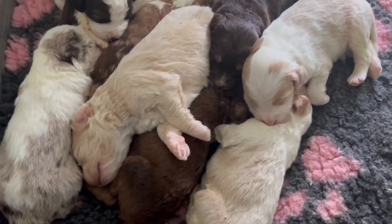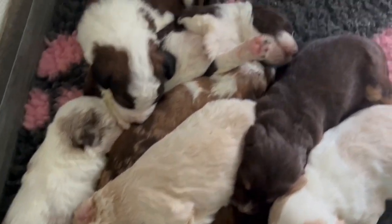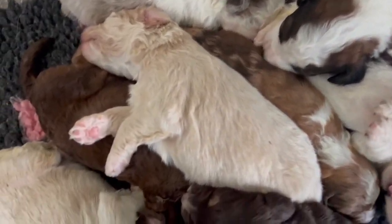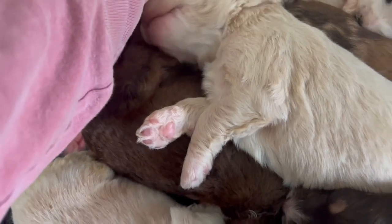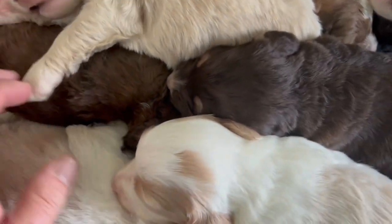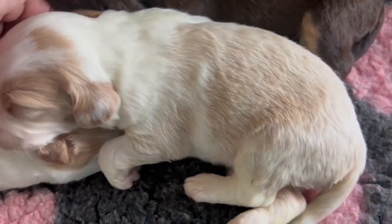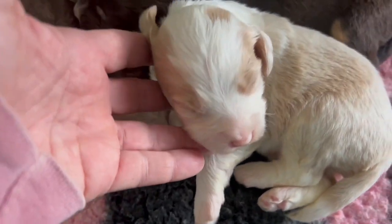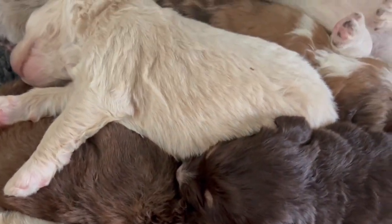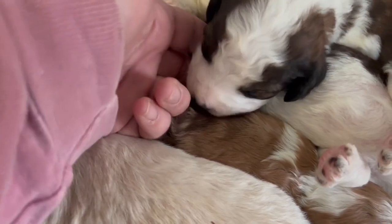Hey guys, thank you so much for tuning in. We have a wonderful litter to share with you — Cosette and Buddy's puppies came two weeks ago. They were born on a Sunday, so they just turned two weeks old. Their eyes are just now starting to open, their ears are starting to open. For the most part they really just sleep and eat right now. There's not a whole lot going on, but their coats are beautiful, their patterns are beautiful. Cosette is a wonderful mother — she is very doting on them and they really want for nothing.